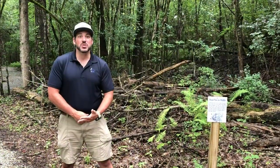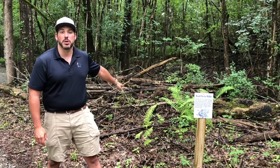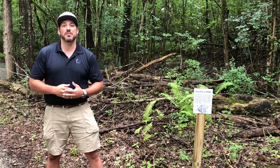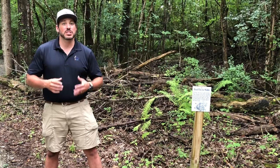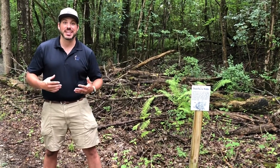As you explore the Alligator Loop you're going to run across brush piles just like the one behind me. These are actually left there on purpose — they provide excellent habitat for rabbits and insects, which provide lots of food for our state bird, the Carolina Wren.